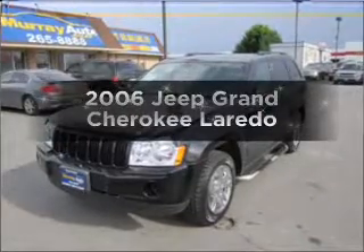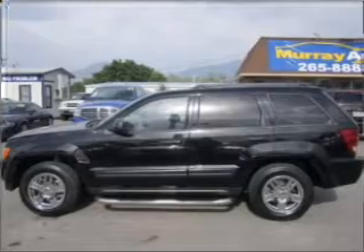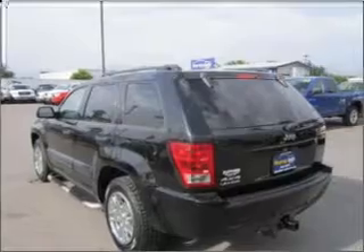Get noticed in this 2006 Jeep Grand Cherokee. If you're looking for a first-rate auto, this one could be yours today. With a reliable six-cylinder engine connected to a smooth-shifting automatic transmission, premium wheels give a more luxurious look.